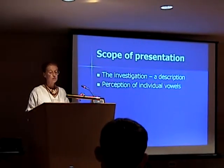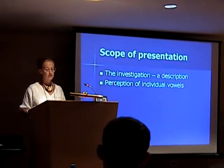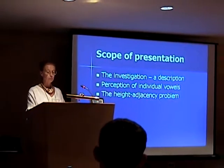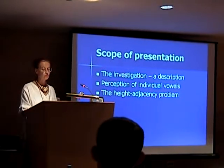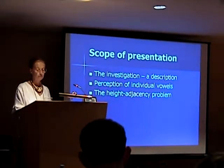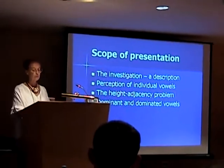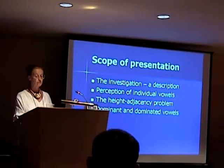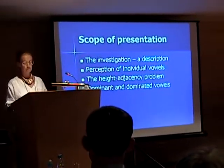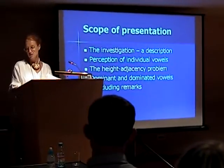First, perception of individual cardinal vowels, showing that some vowels appear to be more readily learned or perceived than others. Then what I call the height adjacency problem, where we'll see that the majority of errors made by learners involve confusion between adjacent pairs of vowels on the openness continuum. And finally, we'll look at what I'm calling dominant and dominated vowels, where we'll see that within each adjacent pair of vowels, one member tends to exert an influence over the other. I'll end with a few concluding remarks summarising the relevance of the various findings.